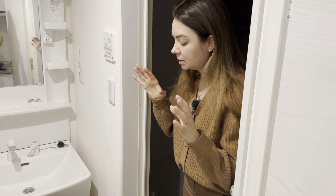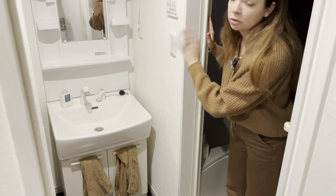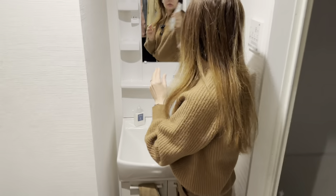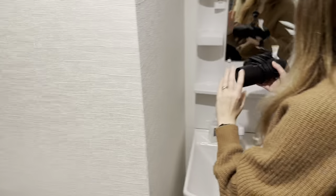This is the bathroom — it consists of two parts. This part is where you brush your teeth and do all things mirror-related. We also got two toothbrushes that we didn't use, and a hair dryer that I also didn't use.